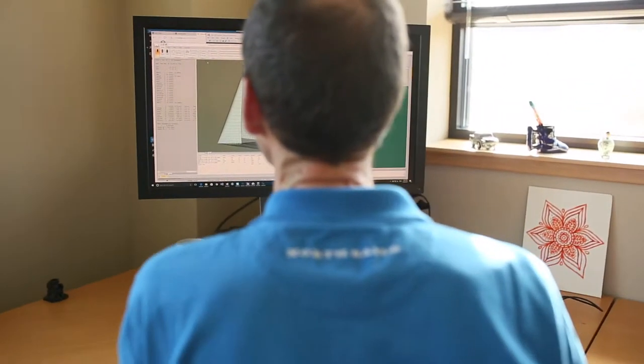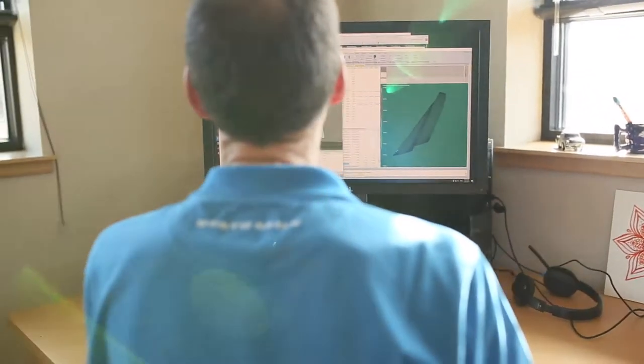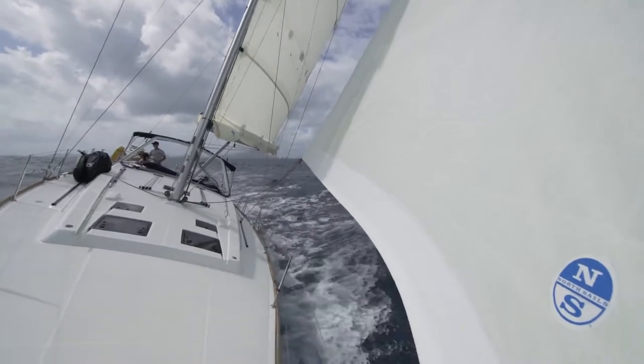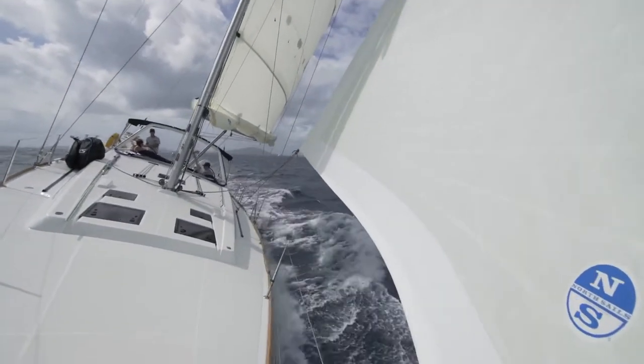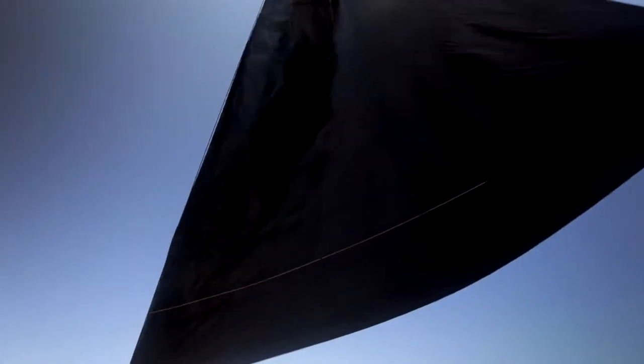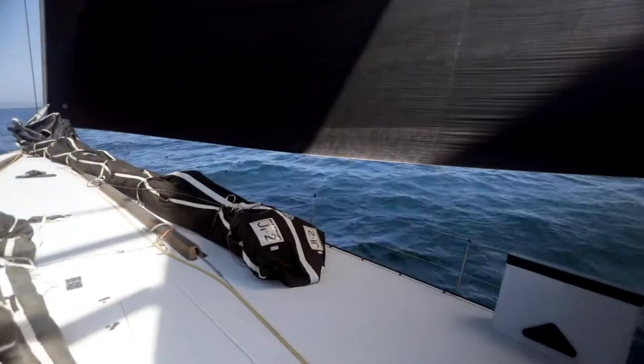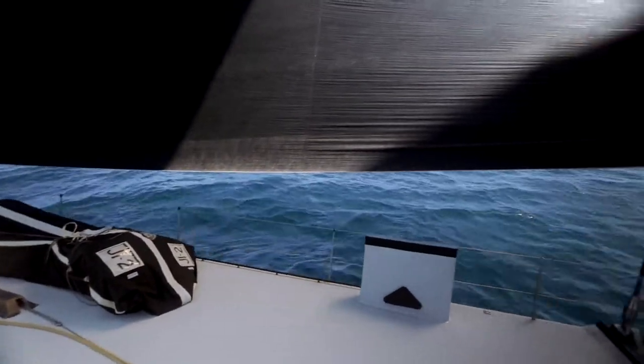One thing we're able to do with 3DI is engineer the layouts to defy physics. A sail will load with wind pressure and generally when you load something it stretches. What we've done with 3DI is engineer the composite structure so that with your sail controls you have the ability to fight that and get a sail that actually flattens with load.